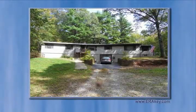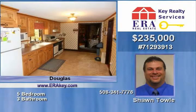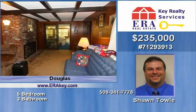Motivated seller and priced to move. Single level living, set back a couple hundred feet off the road, offers plenty of privacy and has been well kept and maintained. This 2,250 square foot single family ranch is complete with a full legal in-law apartment located in the lower level, five bedrooms and three bathrooms.